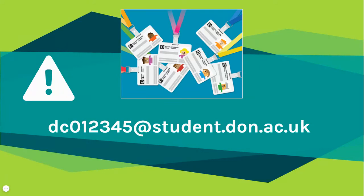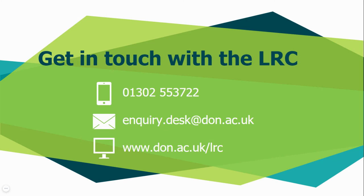Now go to the next video to see the COVID-19 guidelines for the safe use of the LRC. Thank you for watching and please get in touch if you have any questions. We're here to help.